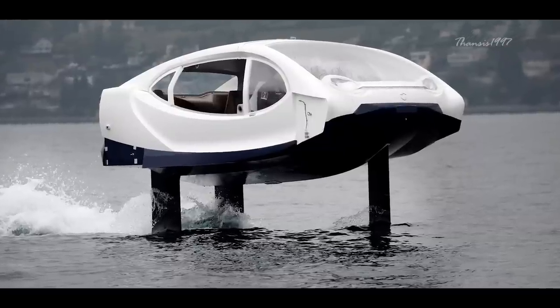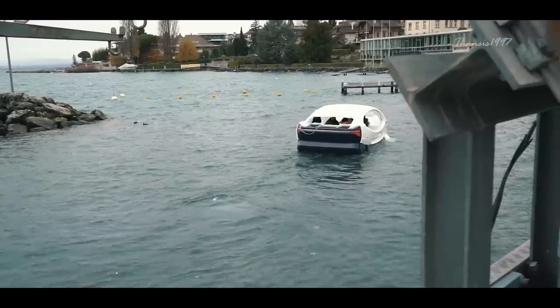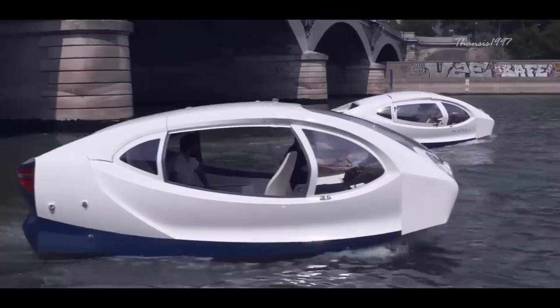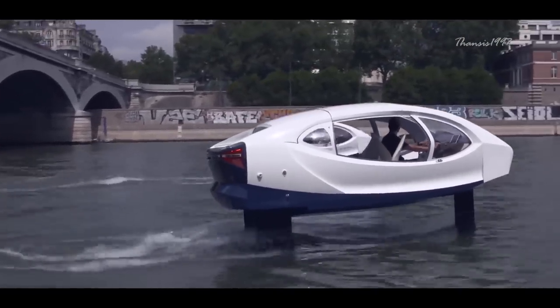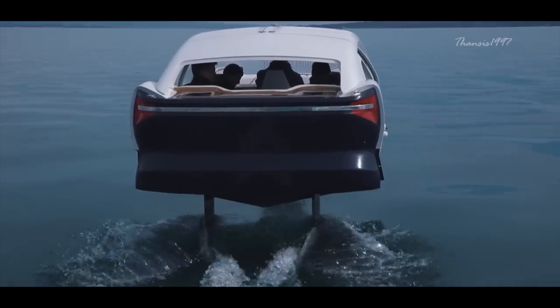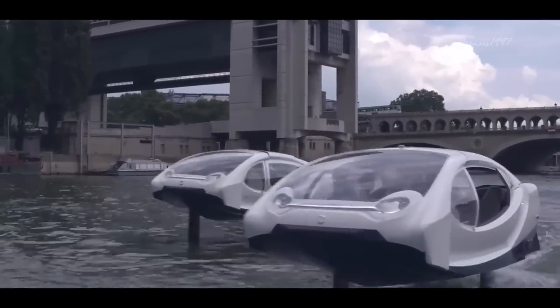It has two main modes that activate depending on the speed of the craft. The first is the Archimedean mode, with the hull touching the water, which functions at speeds between 0 and 6 knots. The second is the foiling mode, in which only the foils touch the water and it powers along about 40 centimeters above the surface at speeds between 7 and 18 knots. All passengers need to do is enter the Bubble, strap up, and enjoy the ride.